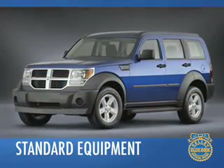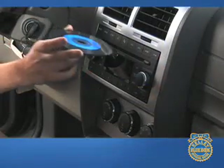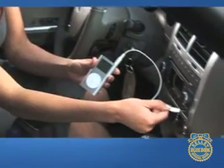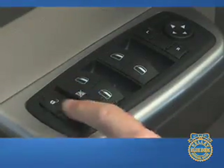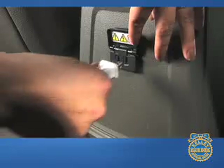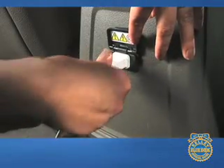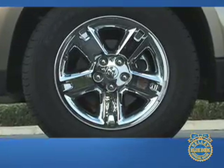Even in base SXT trim, the Dodge Nitro offers a commendable level of equipment. Standard features include an AM/FM CD sound system with auxiliary input jack, air conditioning, power windows, locks, and mirrors, remote keyless entry, a 115-volt power outlet, rear window wiper washer, cloth seats, and 16-inch wheels.